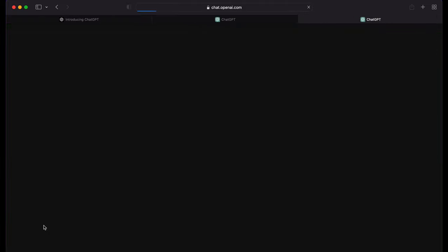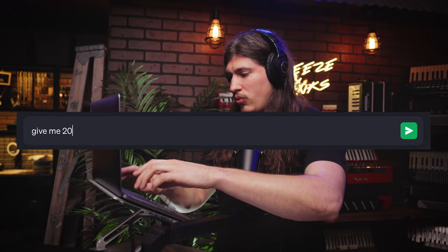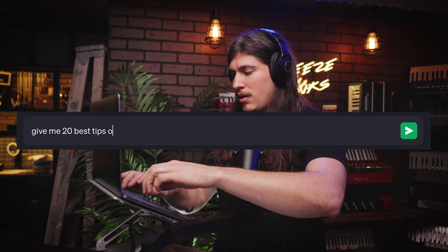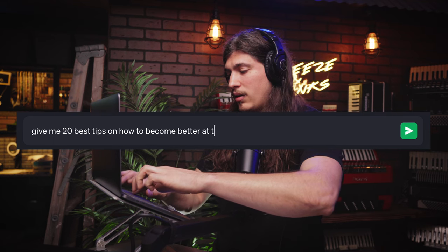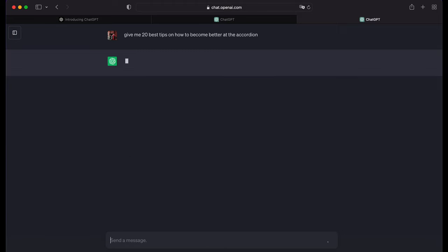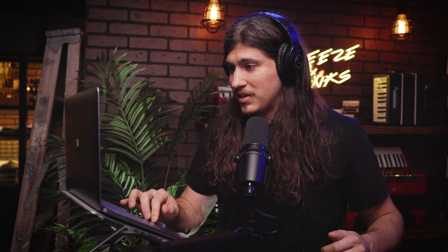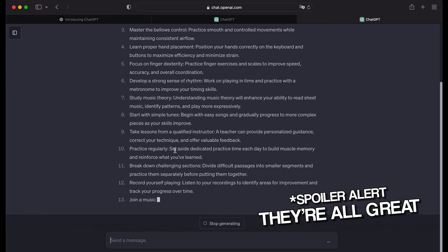So let's see what it has to say about learning the accordion. Let's try: give me the 20 best tips on how to become better at the accordion. And just like that, it's spitting out a bunch of answers. We're going to see how accurate all of these things are. Some of them might be great, some might not be so great, but hopefully we all learn something here. At the very least, this should be entertaining.